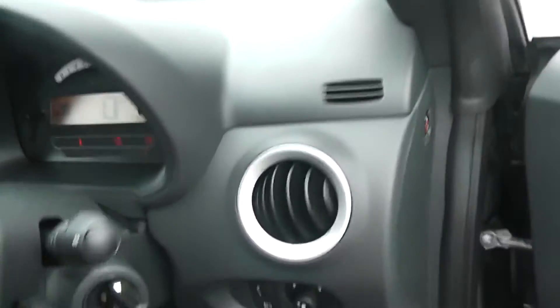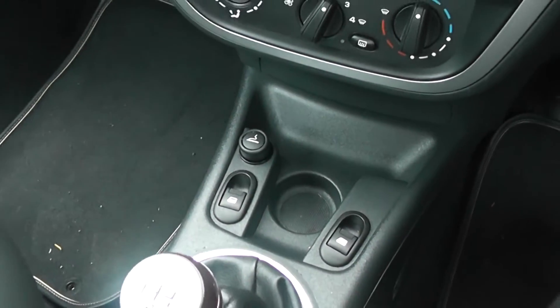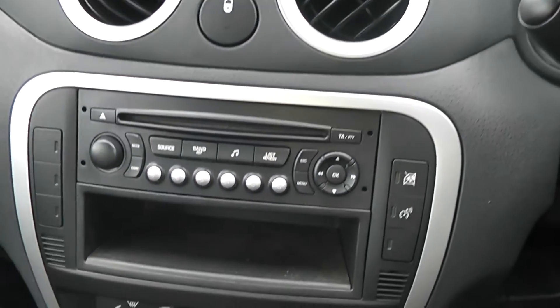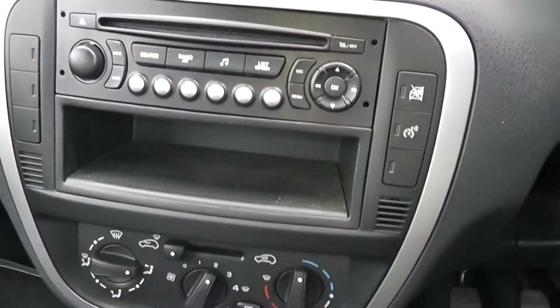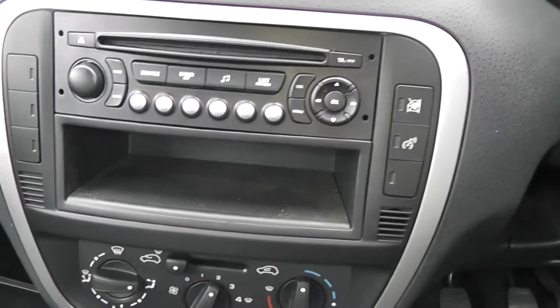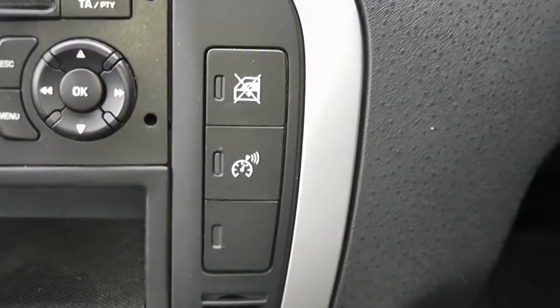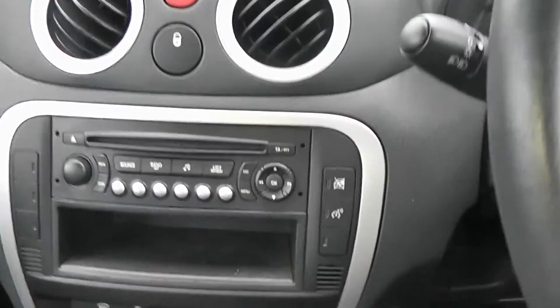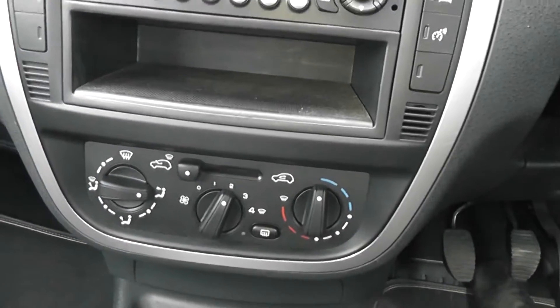Looking inside the car, your rear electric windows are at the back and your front electric windows are at the front. You also have your built-in CD player with a storage tray just underneath, then your speed limiter button, a switch to lock the windows, and just underneath that is your heater control panel.